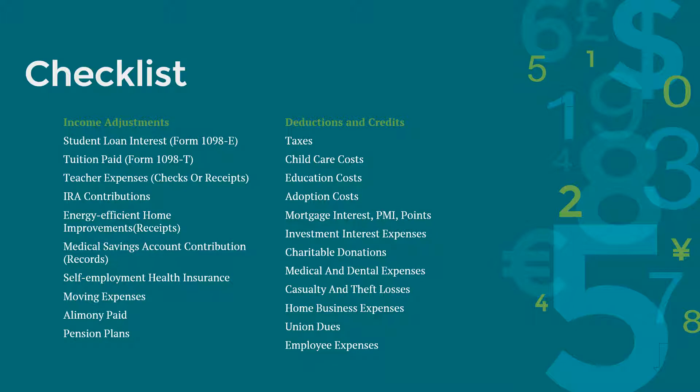Here are some other records you should have if you want to itemize deductions and potentially claim some tax credits. Have documents for taxes paid — this includes state and local taxes, real estate taxes, personal property taxes, and vehicle license fees. If you had child care costs, have the care provider's information such as name, address, tax ID, and amount paid ready. Have your 1098-T and education expenses record if you are attending school. If you adopted, have your child's social security number and records of legal, medical, and transportation costs. Have form 1098 if you paid mortgage interest, private mortgage insurance, or bought mortgage points.